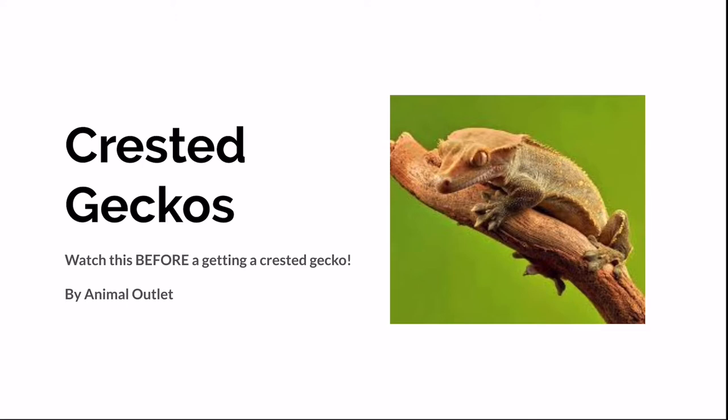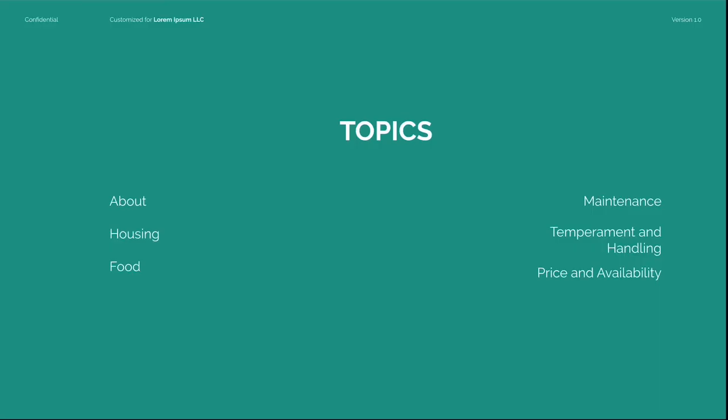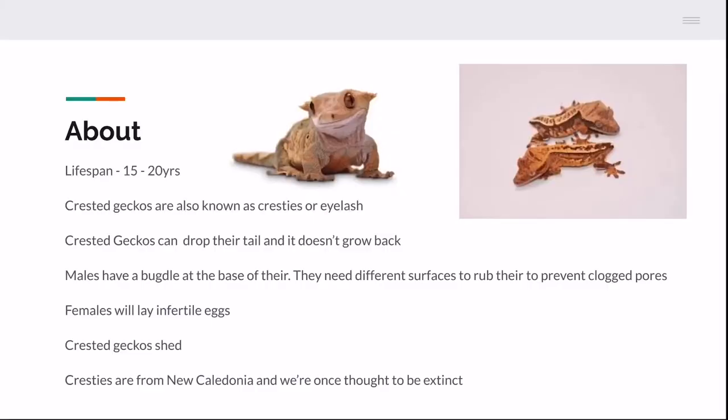Make sure you do a process of elimination and see what's reliable and what's not. We're going to be talking about the crested gecko — housing, diet, food, maintenance, temperament and handling, price and availability. Crested geckos live 15 to 20 years, so please make sure this is going to be an animal that you really want.